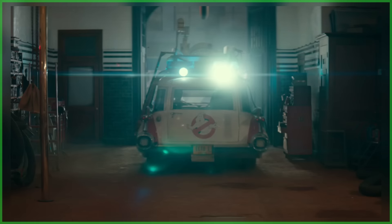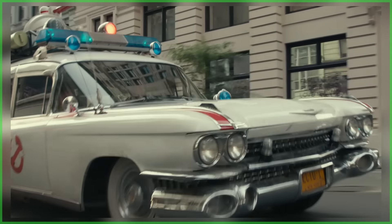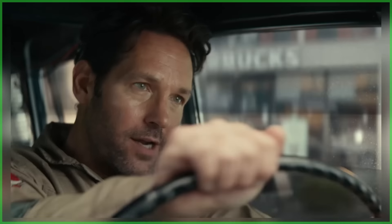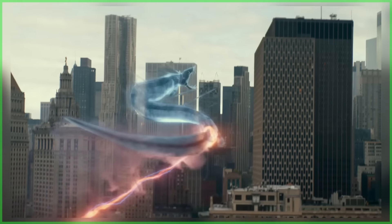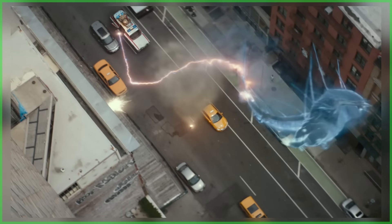The international trailer ends the exact same way as the North American one - with Trevor meeting Slimer. That does it for today's double-shot breakdown of Ghostbusters: Frozen Empire's new trailers. What did you think of them? Which one was your favorite, and what was your favorite moment? Comment down below and let us know. Subscribe if you'd like to join Ghostbusters News, check out our Patreon page - a link is down below in the description - and we'll see you next time.